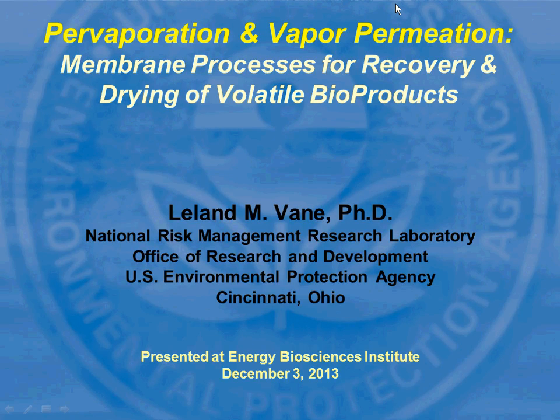Dr. Vane received his bachelor's in chemical engineering from the University of Delaware, with distinction of summa cum laude, and his PhD also in chemical engineering from Cornell University. Since 1992, when he joined the U.S. Environmental Protection Agency, he's been focusing on research related to separations. It's a pleasure to have you here. Thank you.